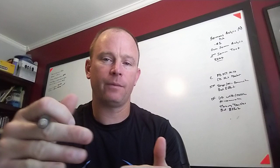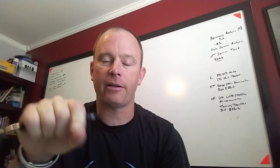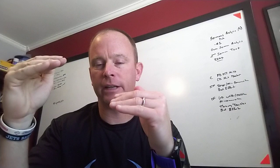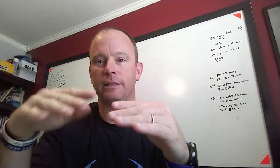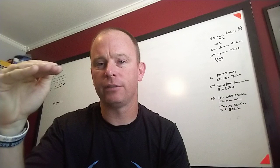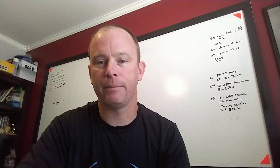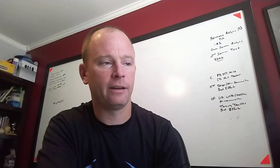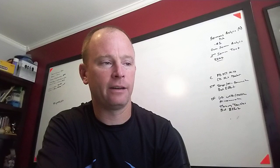An important number to remember: 3,500 calories is how many calories are in one pound of body weight. If I'm burning more than I'm taking in and I hit that 3,500 calorie deficit over the course of a week — through dieting and exercising — that leads to one pound of weight loss. I'll shoot another video using the whiteboard to show you the math behind the energy equation in a real-life scenario.